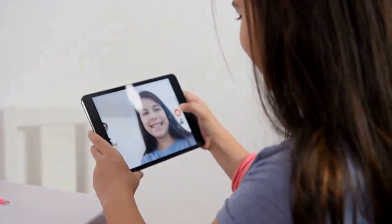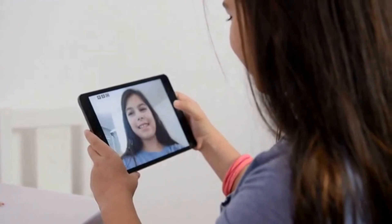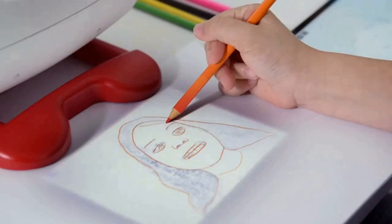Kids can also capture any image they like and instantly project it on paper with the Pholograms app.